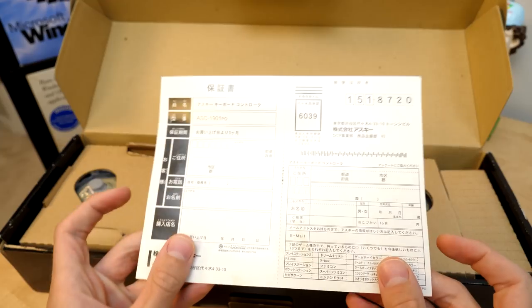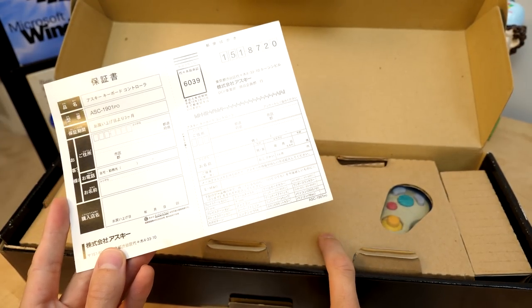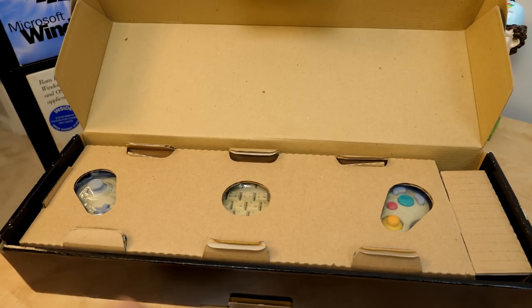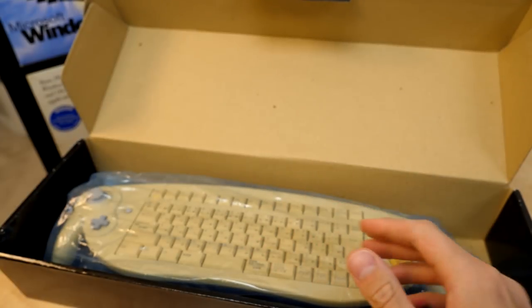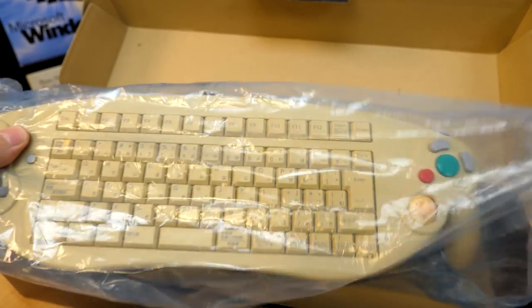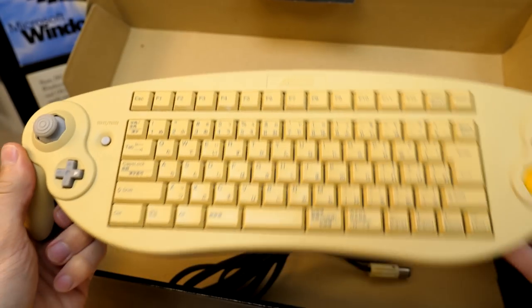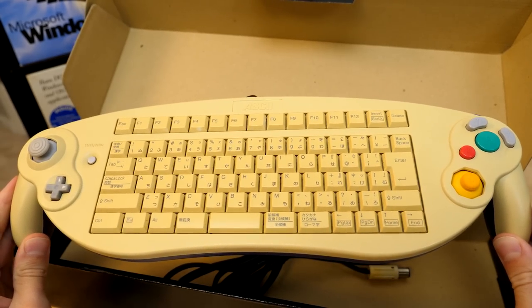So if we open it up here, we have the warranty card. I am missing the instruction manual unfortunately, but it would come with one. Here is the keyboard itself — we'll go ahead and take out the cardboard. Now this one has definitely seen better days; it's still in great condition, but you can see it is very yellowed, so this has to be retrobrited.